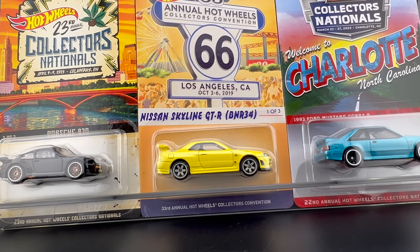Hello, everybody. This is a Lambly Showcase Convention Models Today.